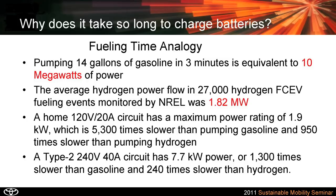The average fueling power for hydrogen in the NREL test was about 1.8 megawatts. But a home 120-volt, 20-amp circuit has a maximum, according to NEC, of 2 kilowatts — that's 5,000 times slower than pumping gasoline and about 950 times slower than pumping hydrogen. With a Type 2 240-volt, 40-amp circuit at 8 kilowatts, you're still 1,300 times slower than pumping gasoline and 240 times slower than refueling with hydrogen.